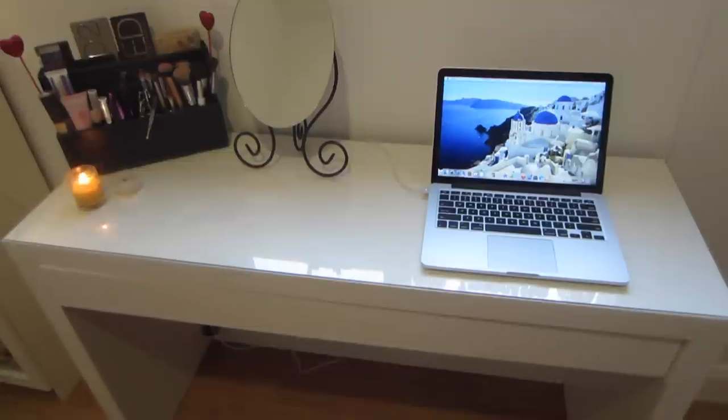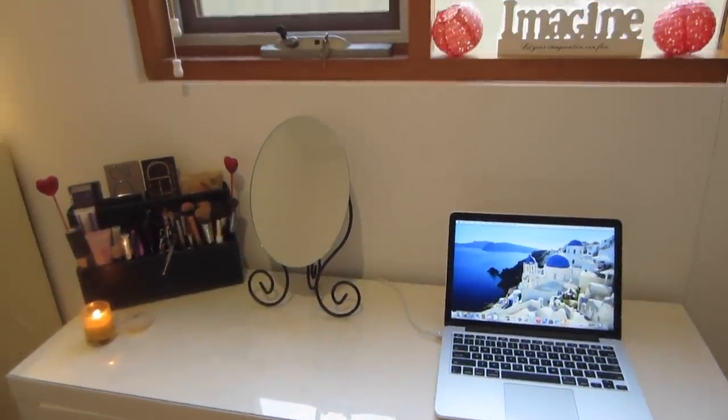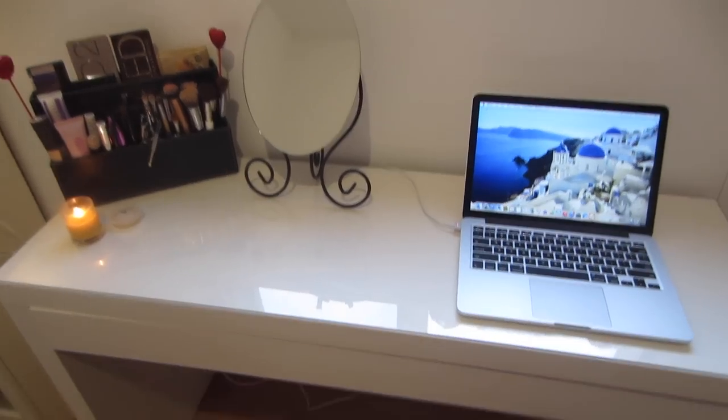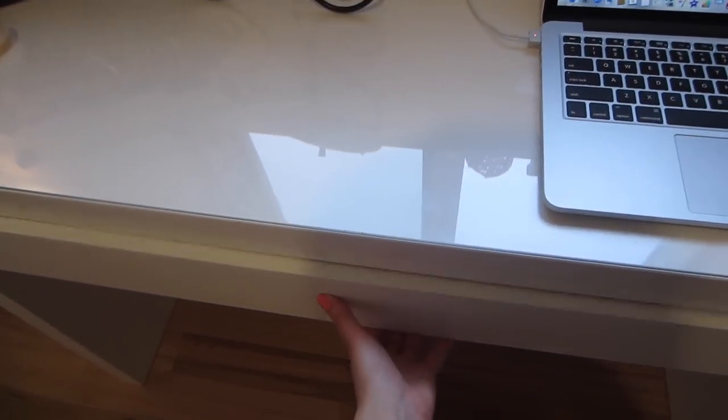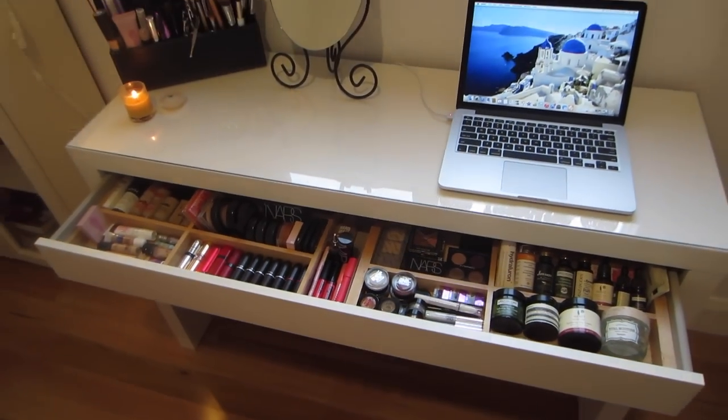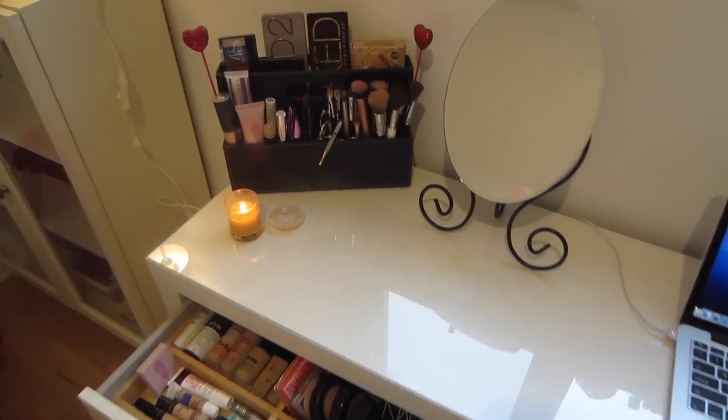Hey guys, welcome to my updated makeup collection and storage. I'm going to be living out of a suitcase for the rest of the year, so I thought while everything still looks nice and pretty I'll do an updated version for you guys. As you can see I still have the IKEA MALM table — love this.